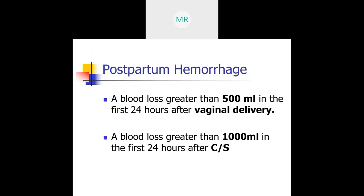In order to have a diagnosis of a postpartum hemorrhage, there needs to be a blood loss of greater than 500 cc's in the first 24 hours after a vaginal delivery, and a blood loss of greater than 1,000 cc's in the first 24 hours after a c-section.